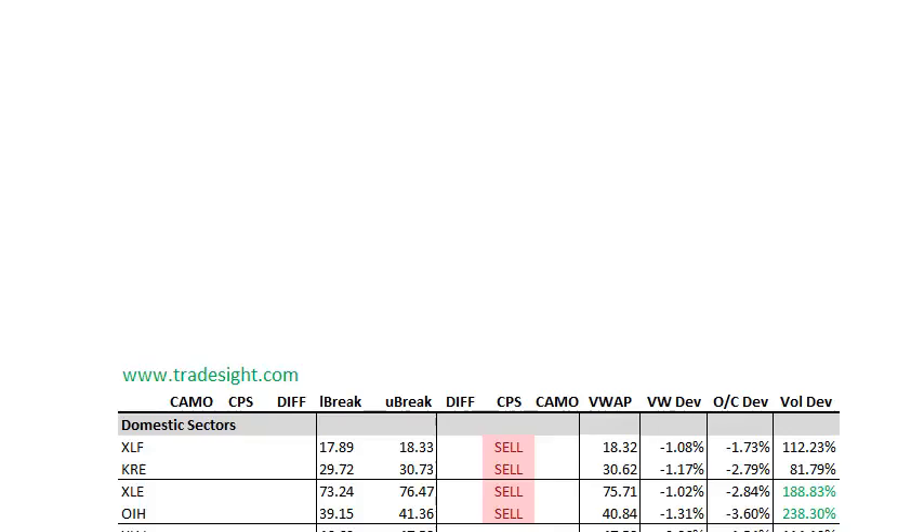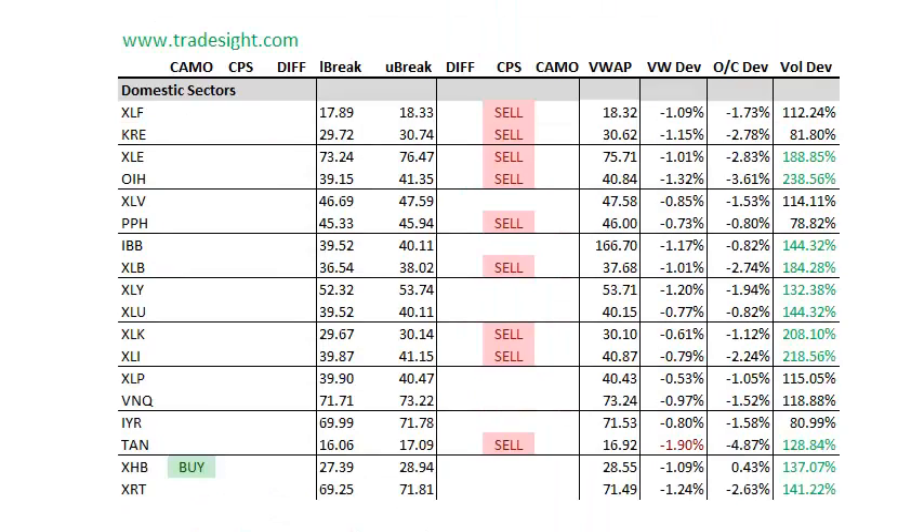We've got a volume bump pretty much across the board. Let's move on and take a look at the individual sectors. The individual domestic sectors look about the same as the broad market — CPS signals for the most part across the board, with volume bumps in a lot of different things.